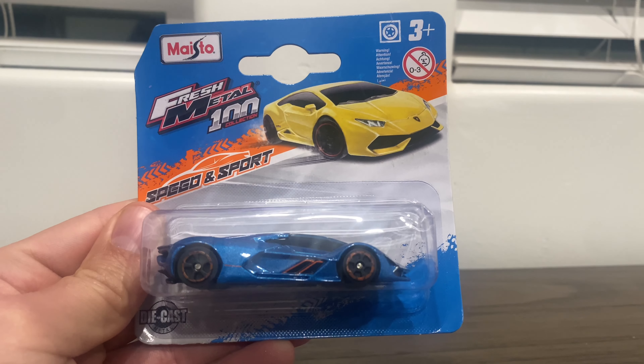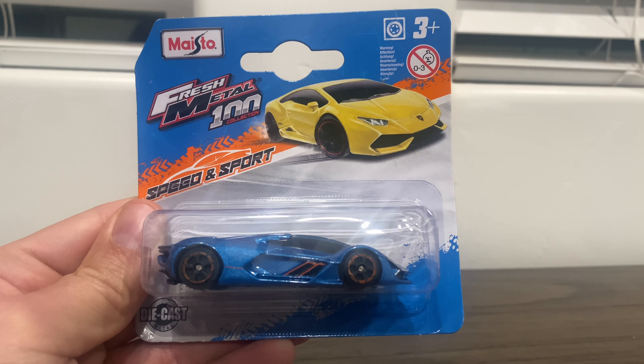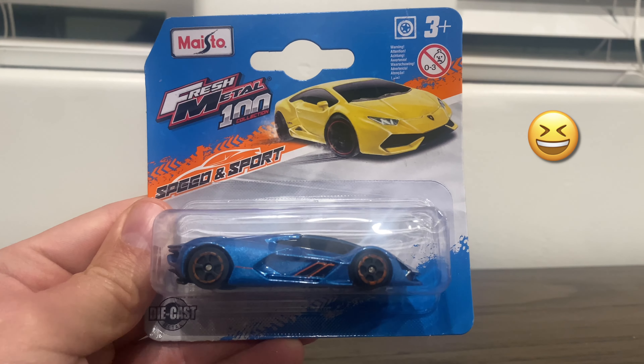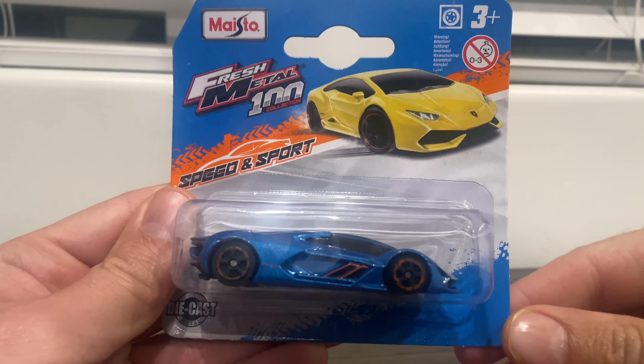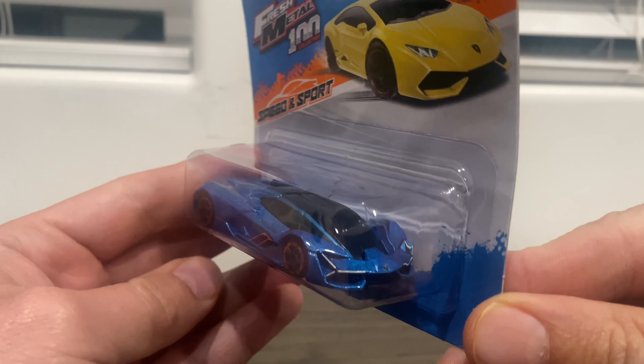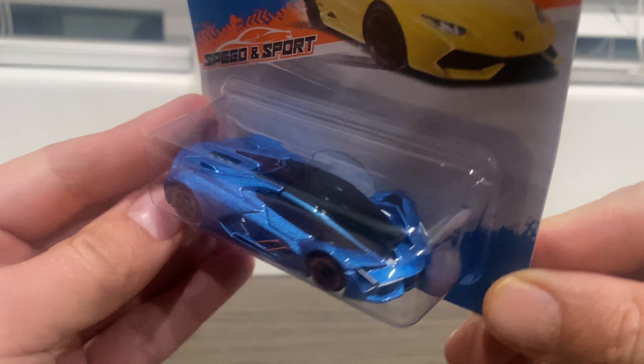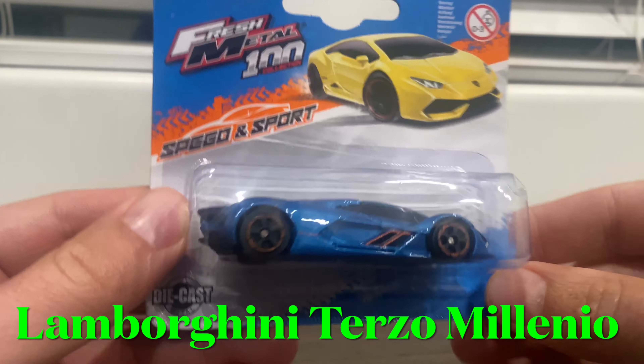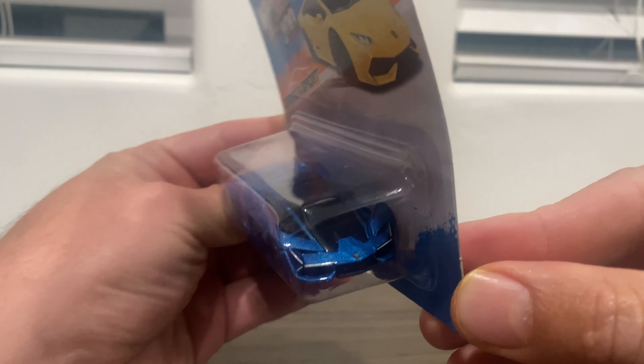What's up guys, I was out doing some Hot Wheels hunting and I know your first thought is that's not a Hot Wheels car, right? And it's not, but the reason I'm showing you this is because I was out Hot Wheels hunting and I saw this Lamborghini Terzo Millenio and I was like, dude, that is too cool a car to not get.